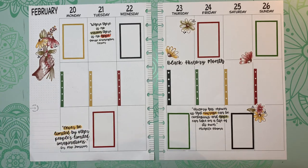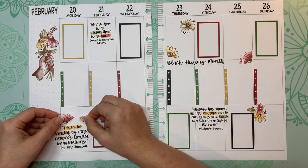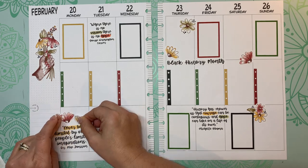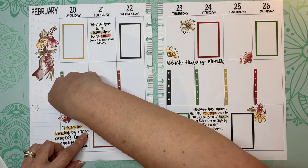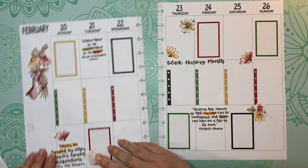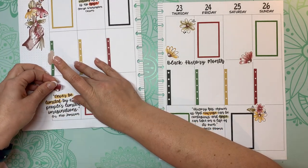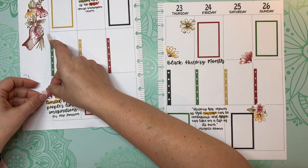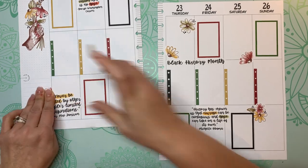Today is actually Valentine's Day and I'm filming this. We're not doing anything romantic tonight — we picked up Subway for supper. My husband took our son to get a haircut and then picked up some Subway sandwiches.